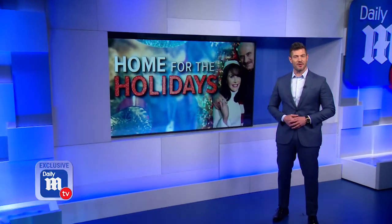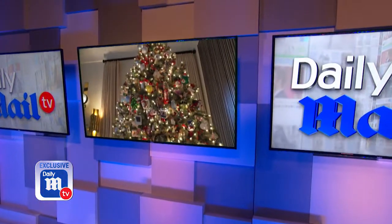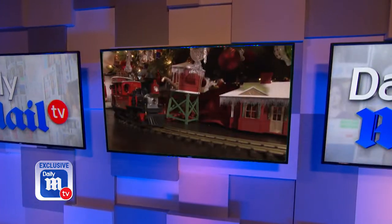It's time to go home for the holidays with Dr. Phil and his wife Robin McGraw. They're giving Daily Mail TV an exclusive look inside the winter wonderland they've created, and let me tell you, they really know how to deck the halls.